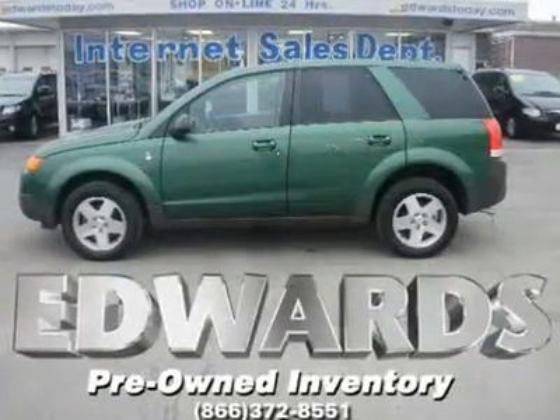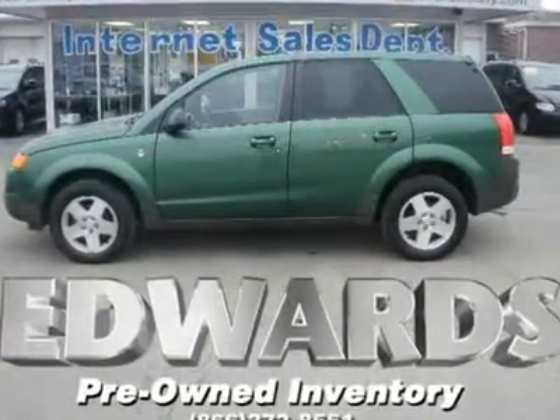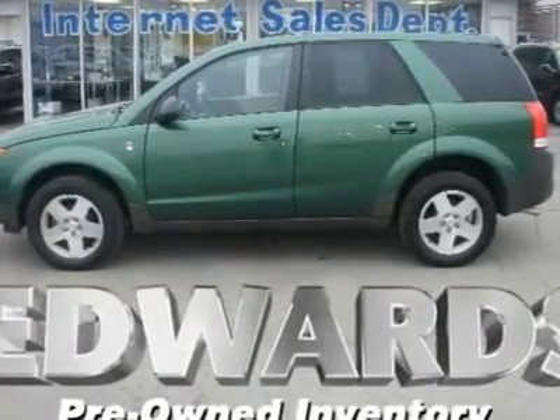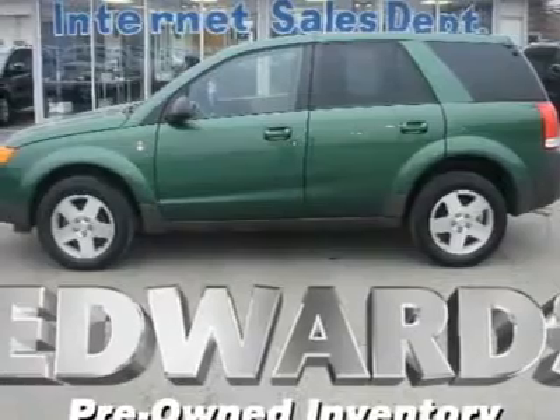Saturn created the Vue for drivers and families who want a manageable, but highly functional, sport utility — one that can haul plenty of gear without requiring huge parking spaces and a big garage.